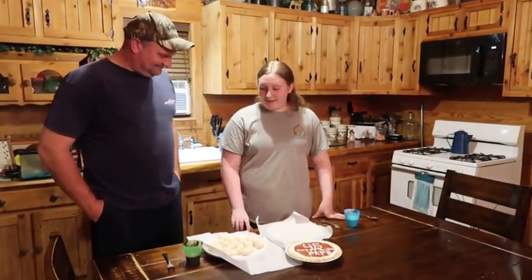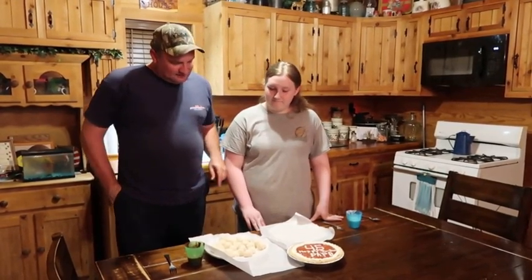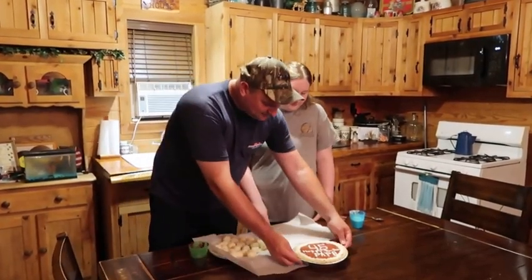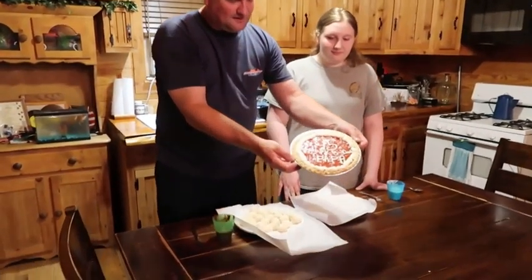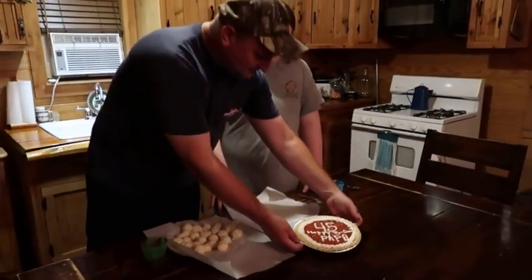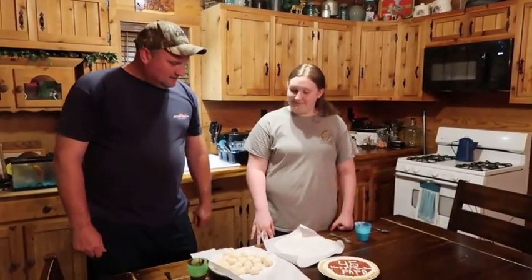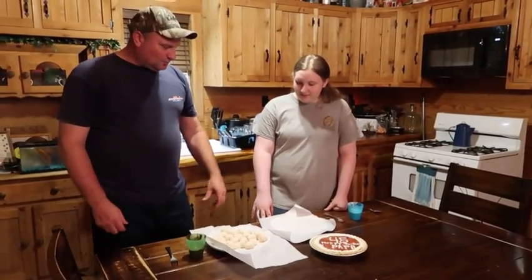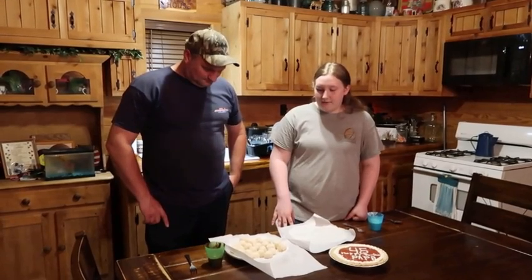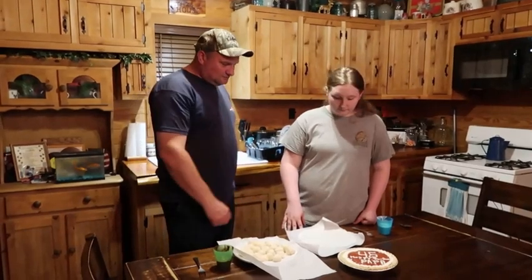Then I'm making some coconut bonbons. So how do you make them? You add confectionery sugar, sweetened condensed milk, some coconut, and some vanilla extract. And then what are you going to do with them now? I have to put some chocolate and white chocolate on them.